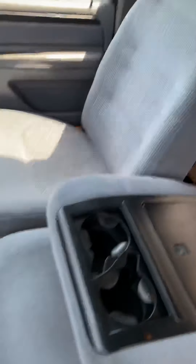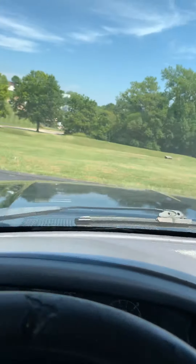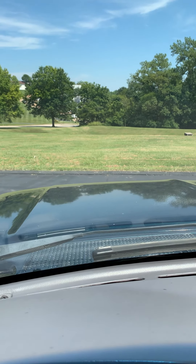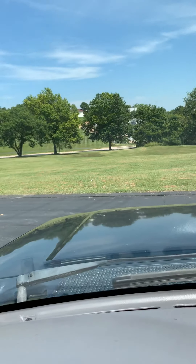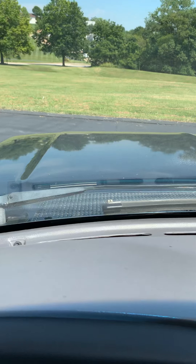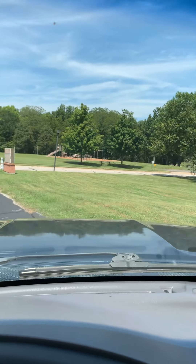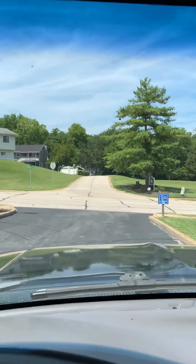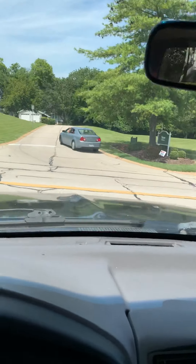I'm going to hop up in here and go for a drive. Let's go. AC is blowing cold. This is second gear takeoff.